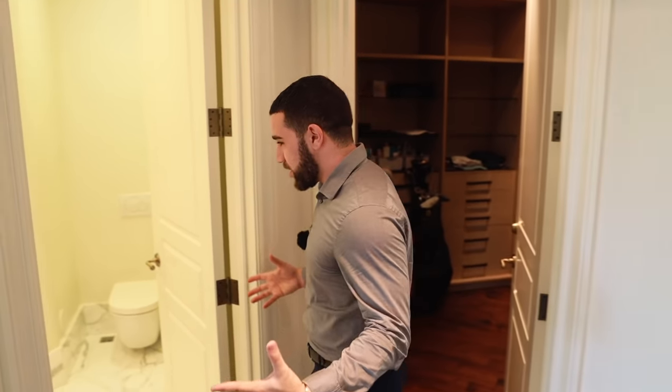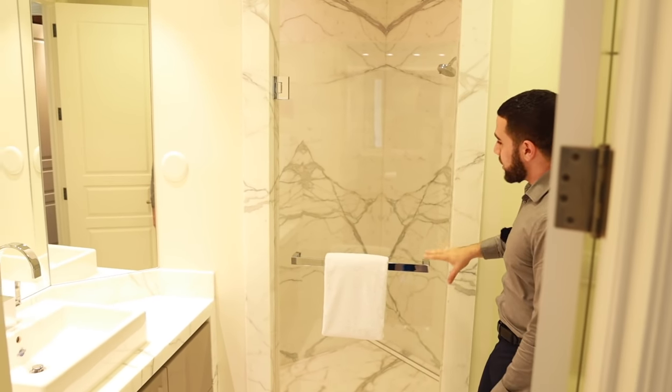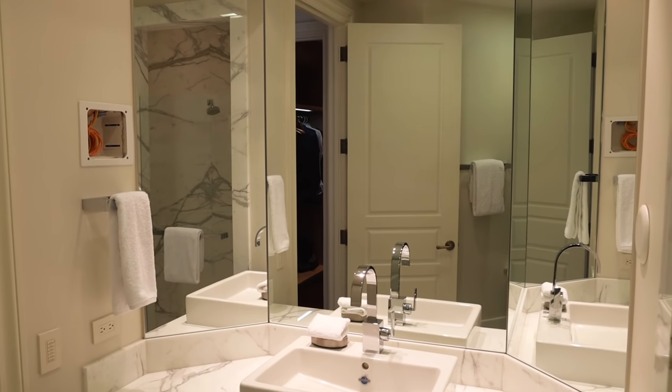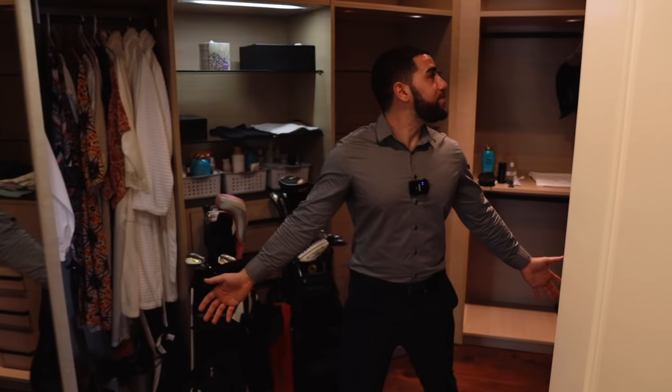His bathroom is floor-to-ceiling wraparound in an amazing marble finish. He's got a walk-in shower and a trifecta of mirrors — great for trying on your outfit, you can see it all. On the left is his closet — a full walk-in closet with all the space in the world. But if you thought this closet was big, wait until you see her closet.